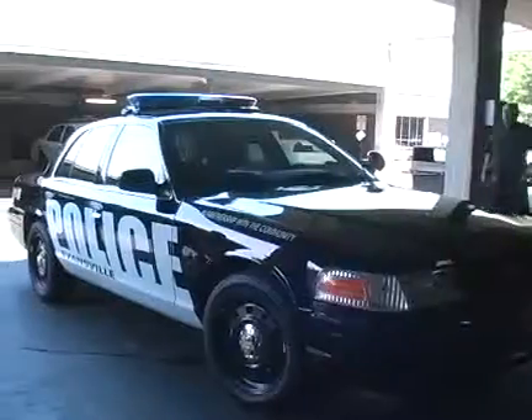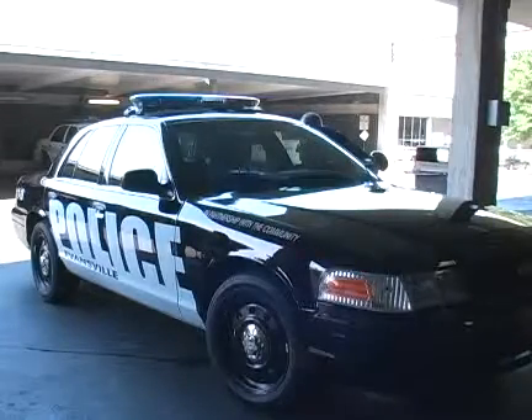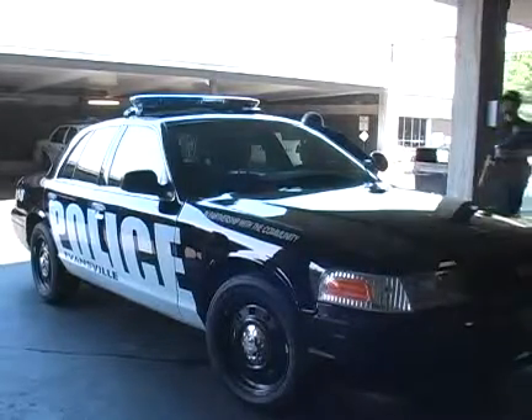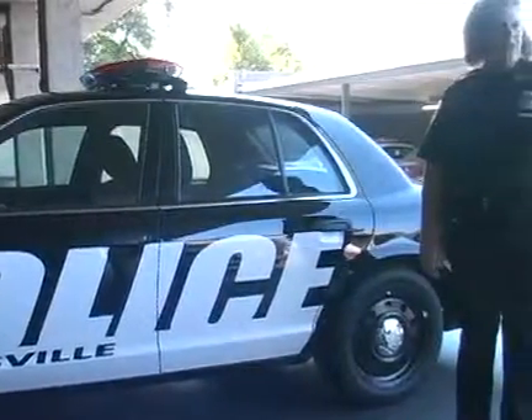So we have all this new equipment to keep updating, and with new equipment comes less space in the car for the officers driving and for passengers in the backseat. Basically, it's just a welcome change to our own cars.